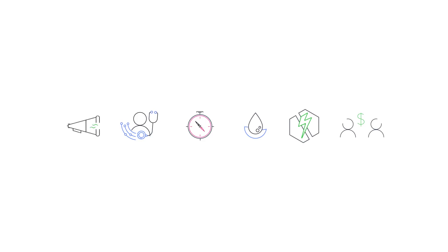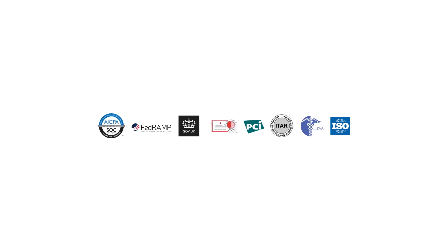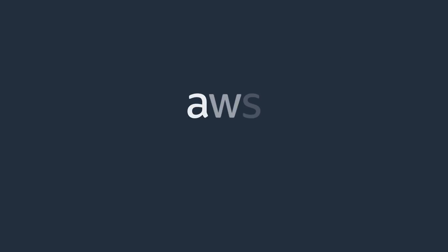Even highly regulated industries can leverage RDS, which meets a broad range of compliance certifications. Hundreds of thousands of AWS customers use Amazon RDS today. Find out why with a free trial.